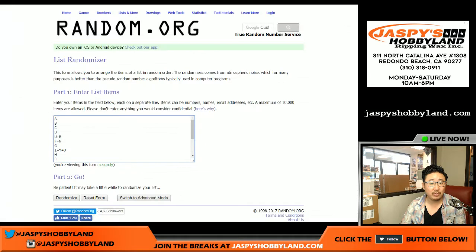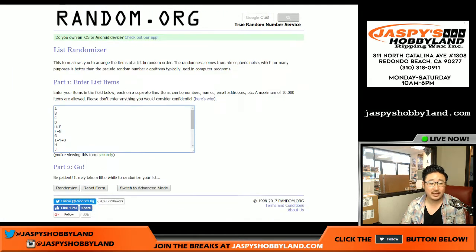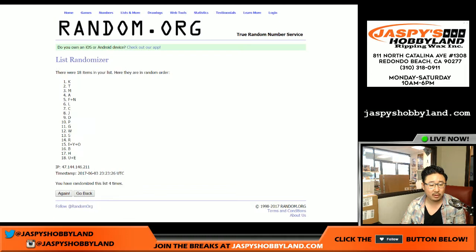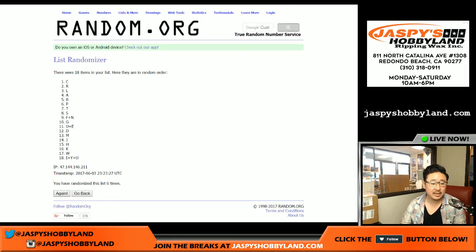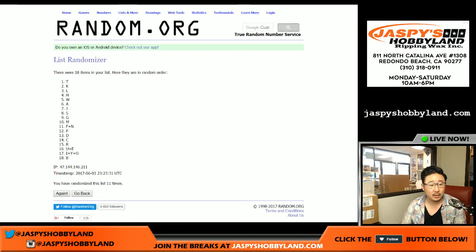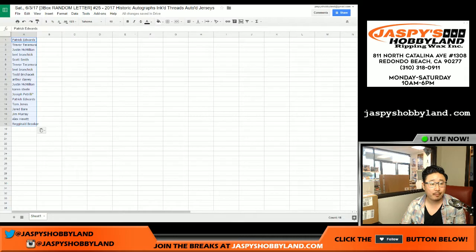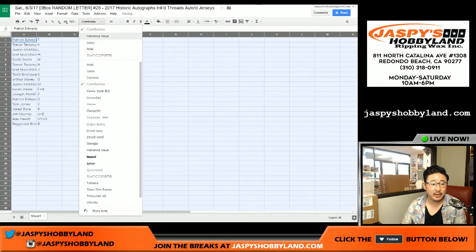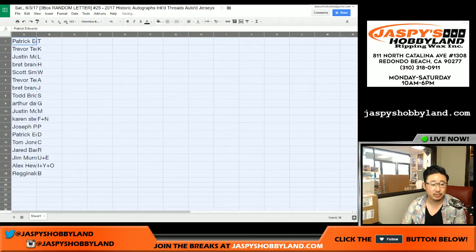Letter trades are allowed. We randomize the last name letters 11 times. T on top, B on the bottom. I'll drop the checklist into the chat — it's also in the item description, which I'm sure everyone reads.